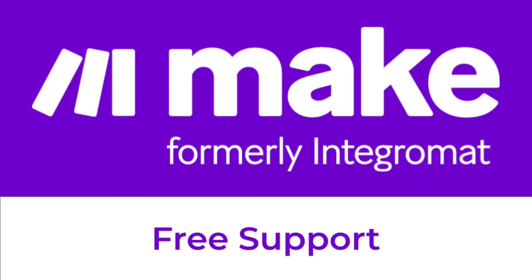You can always get free support from MAKE's product support team. However, the scope of free support can be limited if you are unsure of how to build your automated scenarios, or if you need extensive assistance about the best approach to your automation. You can submit a ticket to the MAKE support team from your MAKE account.